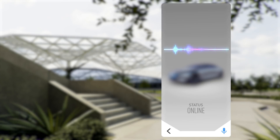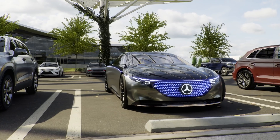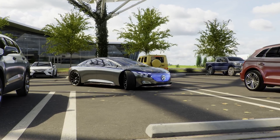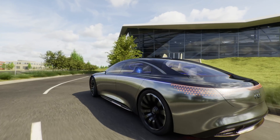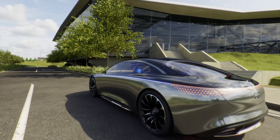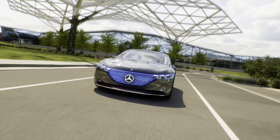Hey Mercedes, please pick me up. Hey Mercedes, please take me for a ride. Okay, let's start autopilot.